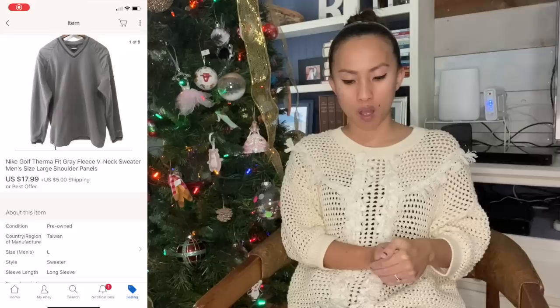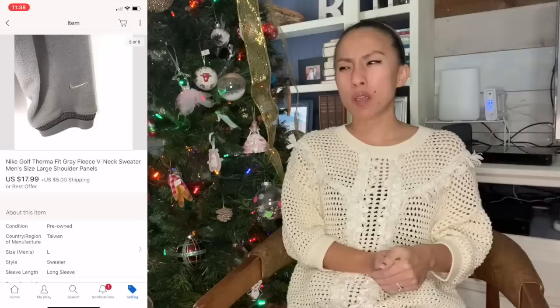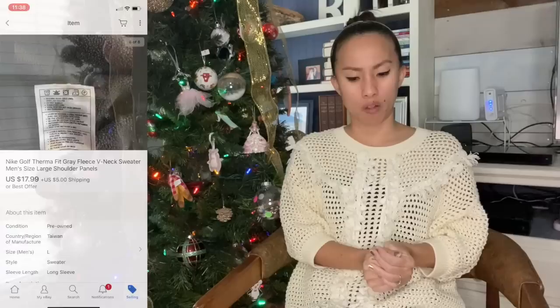The next item to sell was also a men's piece — a Nike Golf Therma-Fit fleece V-neck sweater in a size large, picked up at the bins or a nearby Goodwill. It was interesting because it had fleece but also polyester panels along the shoulders. I sent out offers to watchers for $17.99 with $5 shipping. It only cost $3.82 to ship out, so I made $16.18 on that.